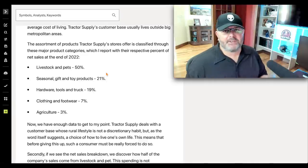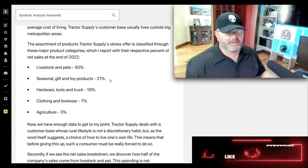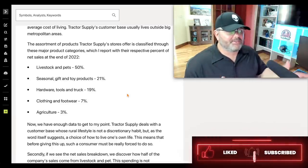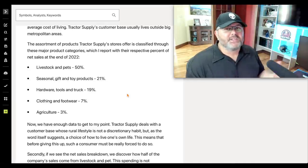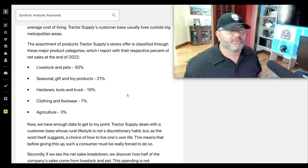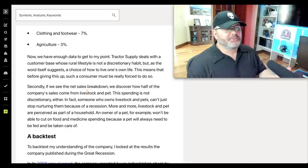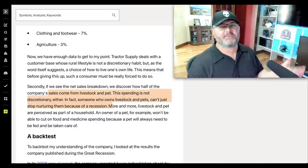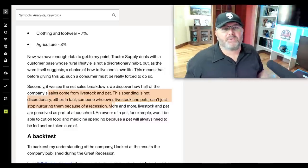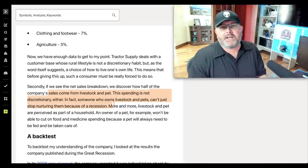Looking at Tractor Supply's net sales breakdown for end of 2022: 50% livestock and pets — you're going to feed your animals regardless; 21% seasonal, gift, and toy products — some cyclicality there; hardware, tools, and truck — if you need to work on your tractor you'll buy it; clothing and footwear is only 7%; agriculture about 3%. As one analyst noted: 50% of sales come from livestock and pets — that spending is not discretionary. Someone who owns livestock can't just stop nurturing them because of a recession.